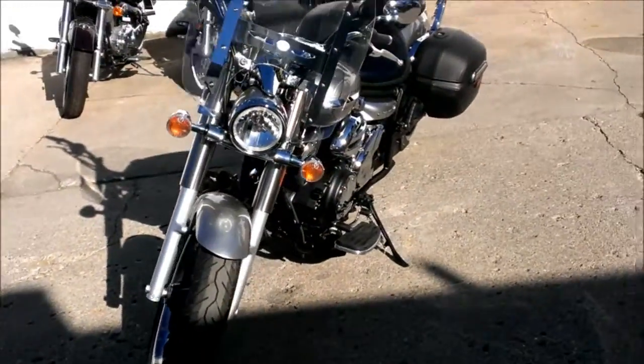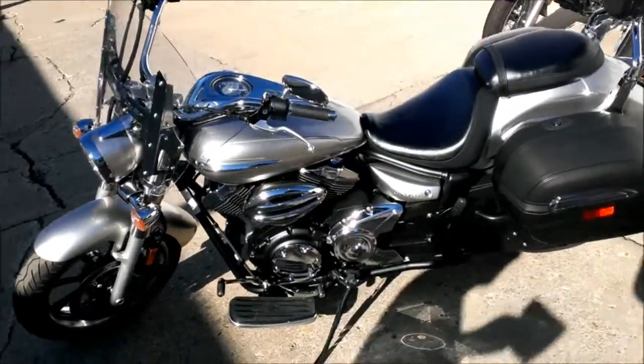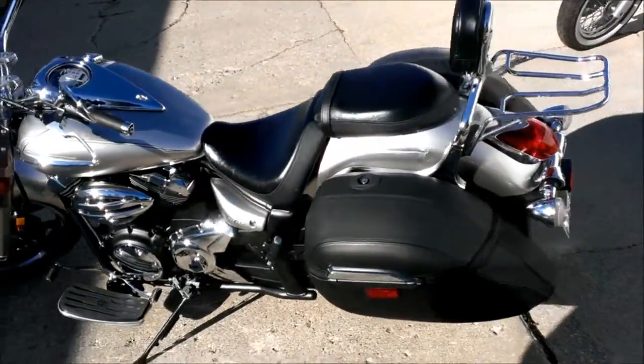Just serviced at an authorized Yamaha dealer. It's been inspected, certified, and includes a one-year warranty. Why buy new? Save thousands with this 2009 V-Star 950.